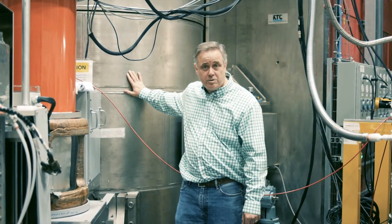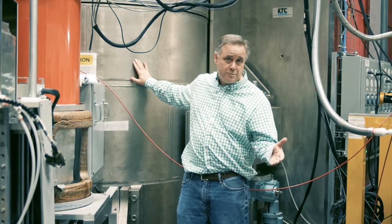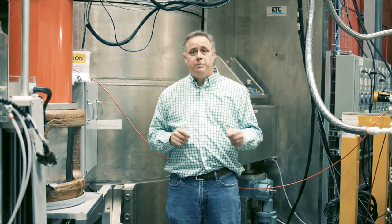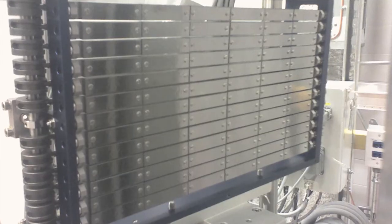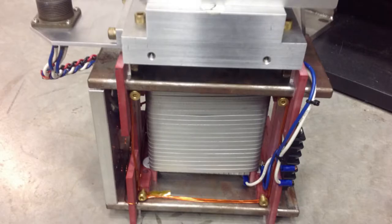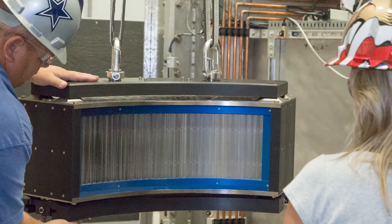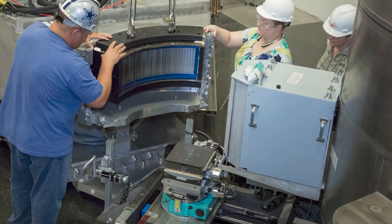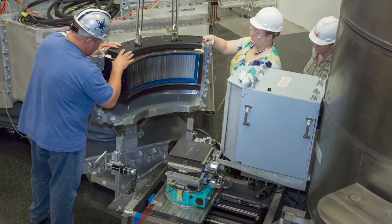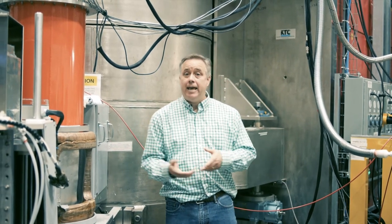Most direct geometry spectrometers do not have this first axis — why does HiSpec? In part, it's because we have special polarization optics that allow us to filter and manipulate the polarization state of the neutron before it arrives at the sample and filter it afterwards. This allows us to do polarization analysis and study both magnetic structures and excitations.